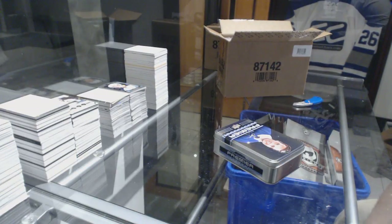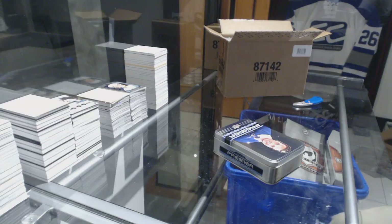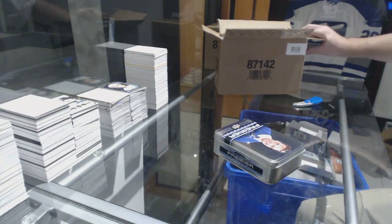Anyone want to guess what the case hit is going to be? Nico in particular, because he came pretty damn close last time.